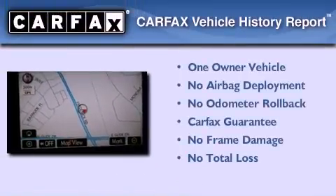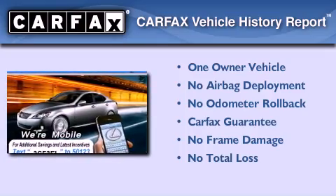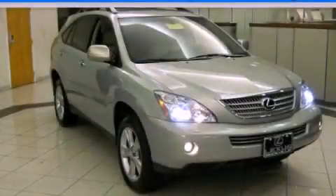This Lexus has had only one owner, and it qualifies for the Carfax Buy-Back Guarantee. Contact us today to schedule your opportunity to see this automobile in person.